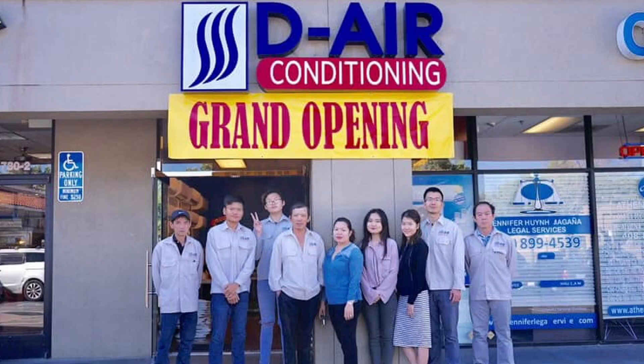We pursue perfection with the human touch. The D-Air difference — above all else, we are a learning organization and always looking for ways to make our products and services the best they can be. We continuously reflect on our business and customer interactions and find ways to get a little better each and every day. We focus on the small details that provide greater value and delight to you, our valued customers.